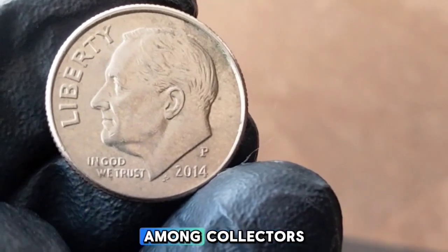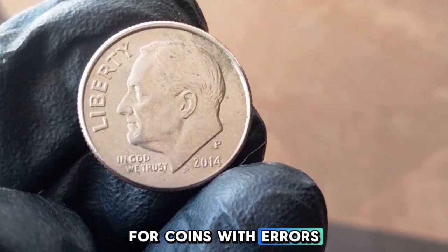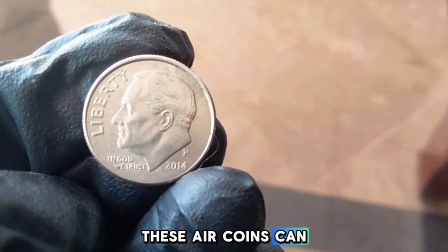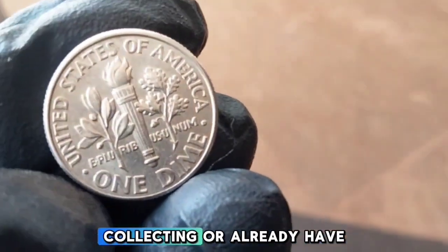A 2014-P dime in MS65 condition, for example, might be worth around $1.50 to $3, depending on demand among collectors. For those looking for something more valuable, keep an eye out for coins with errors or unique characteristics like off-center strikes or double dies. These error coins can fetch a premium, sometimes reaching values of $50 or more.